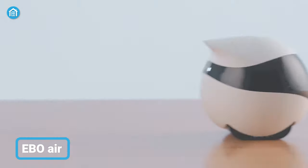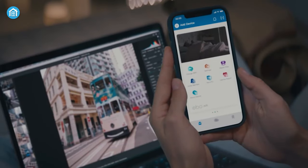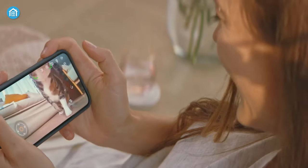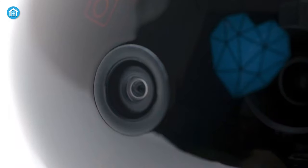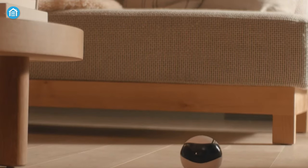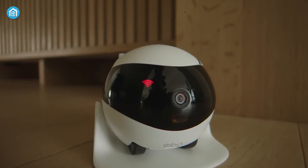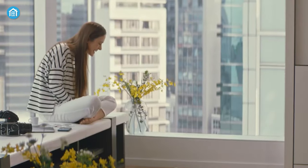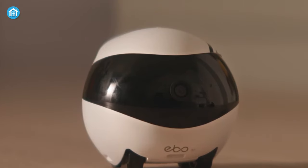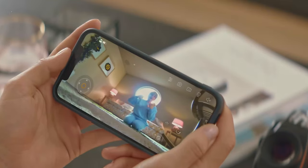First on our list, we have an AI-powered moving indoor security camera, the EBO AIR. Along with being a smart companion that allows you to communicate, interact, and connect with your entire family, including your pets, it also ensures security. With its 1080p HD camera, it can capture photos and videos of every moment. By connecting it with your home Wi-Fi, you can have a full view of your house from anywhere, anytime. Moreover, it comes with a pair of powerful speakers and a microphone, using which you can communicate with anyone in front of the camera.